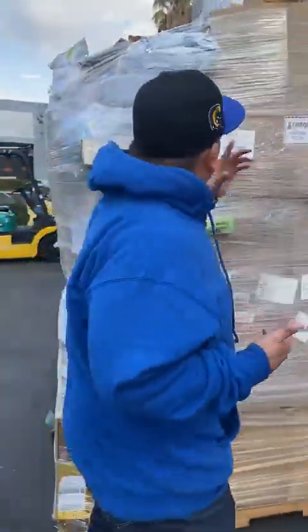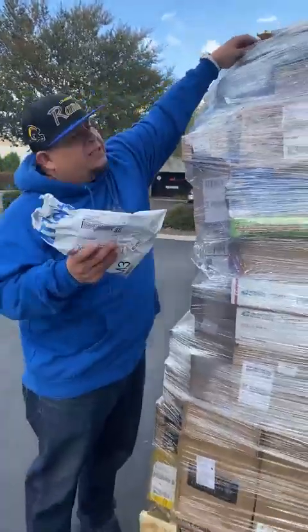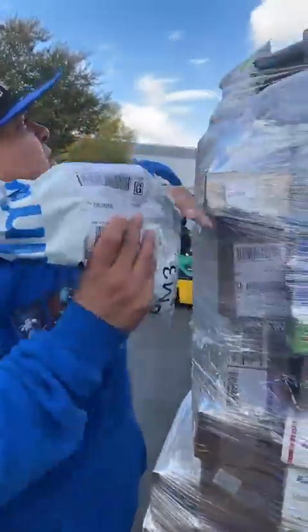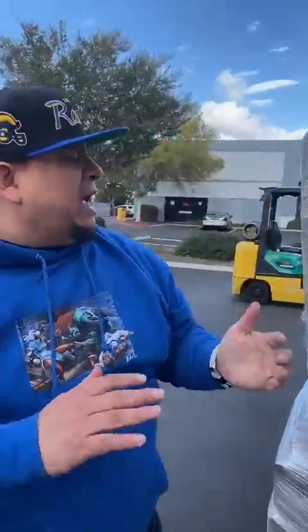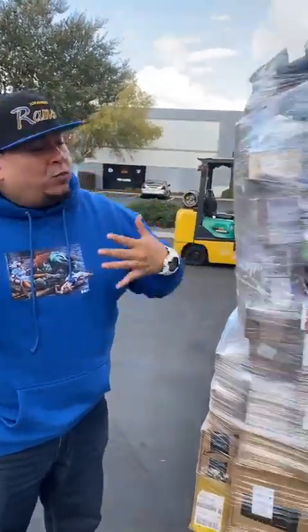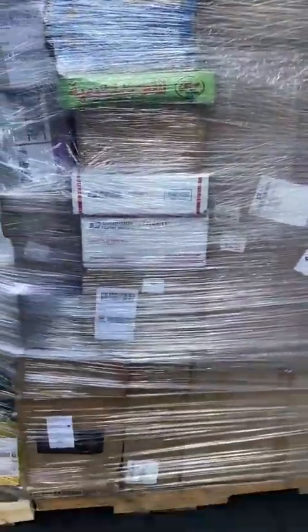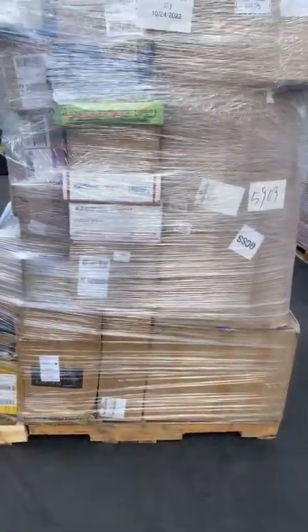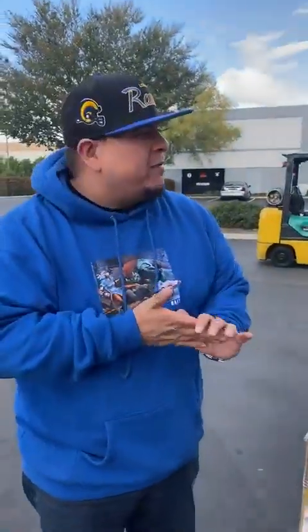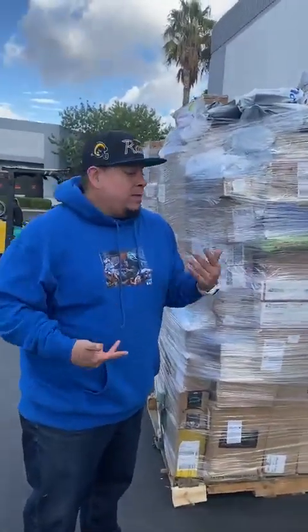Now, let me tell you something. A lot of this stuff — different packages — if we don't upcycle this product, it would most likely end up in landfills as waste. You can see it's a lot of cardboard, plastic, bags, and rubber depending on what's inside. That would not be good for the environment. So what we're trying to do here is upcycle these products, sell it at a super low price, and it gives you a chance to maybe resell it.